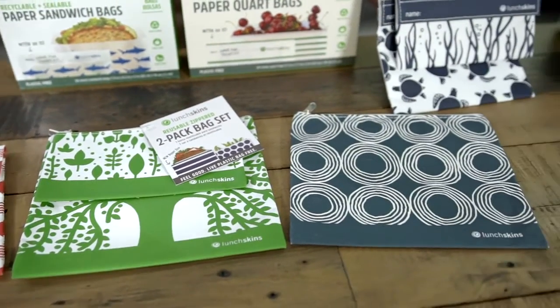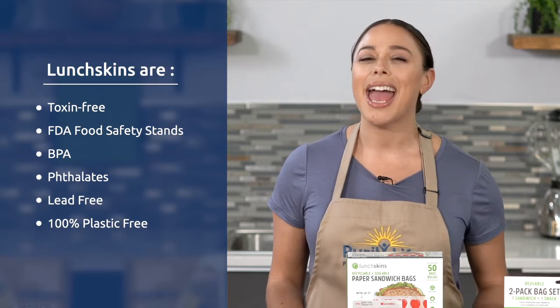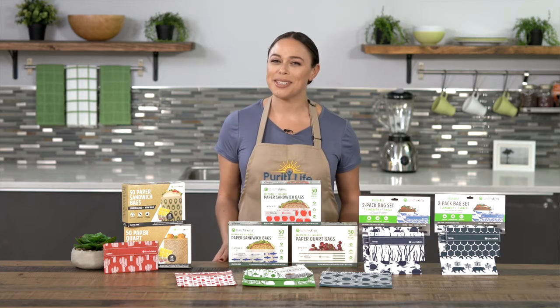All bags are available in stylish and fun prints. The bags are toxin-free, comply with FDA food safety standards, BPA, phthalate, and lead-free, and most importantly, 100% plastic-free.